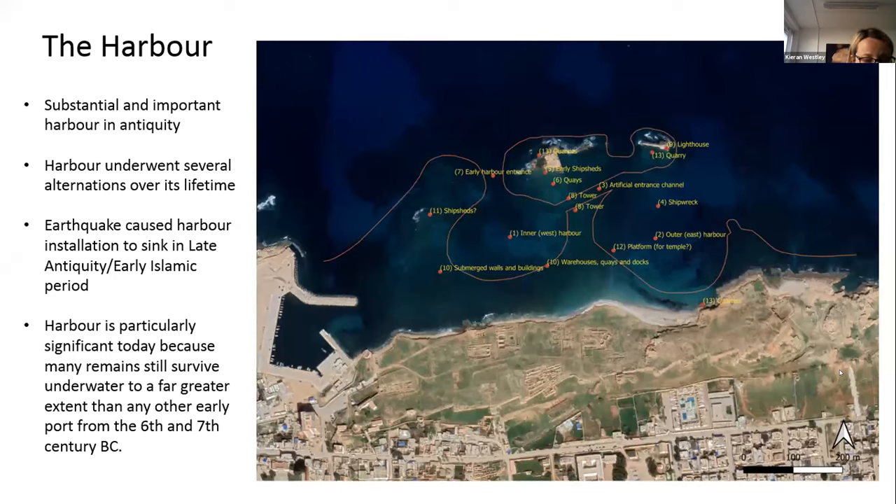In antiquity, Apollonia's harbour was rather substantial. It consisted of two basins, both protected from the prevailing northwest wind, and underwent several alterations over its lifetime. The harbour of Apollonia is particularly significant today because so much of its remains still survives underwater. There are no other early ports from the 6th and 7th century BCE that survived as completely as that of Apollonia. However, the recent collapse of the seawall and a reef caused serious threats and damage to both the archaeology on land and underwater, and my colleague Kieran Westley will talk about this in more detail shortly.